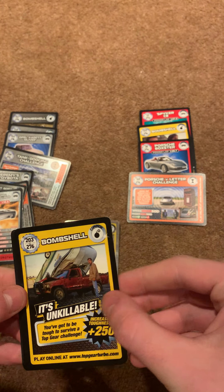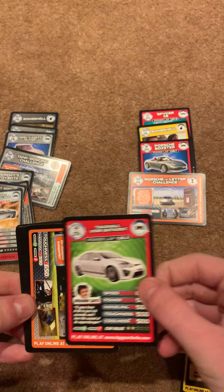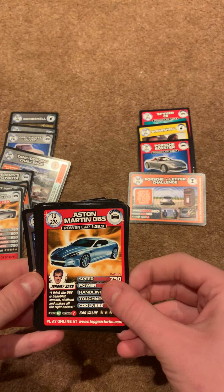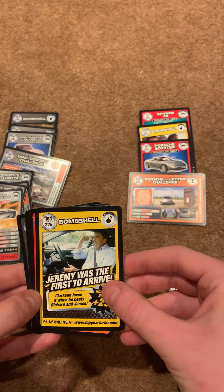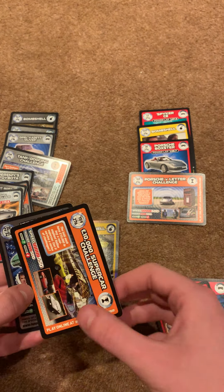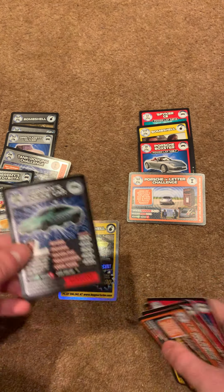Next pack — we've got It's Unkillable, 203, we've got Vauxhall, we've got the Best Bus Challenge, we've got the Aston Martin, Jeremy Was First to Arrive, Jeremy's Panda Limo, the Lotus, 159, and then Jeremy's police car.